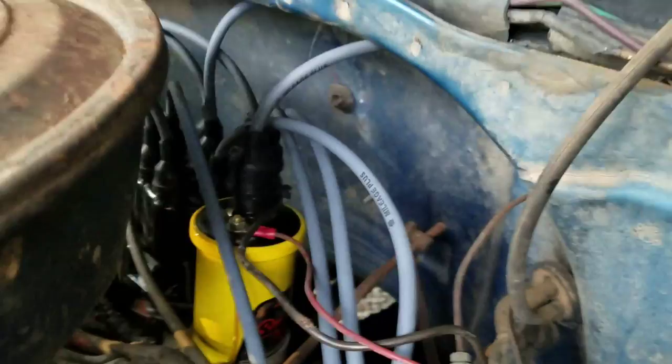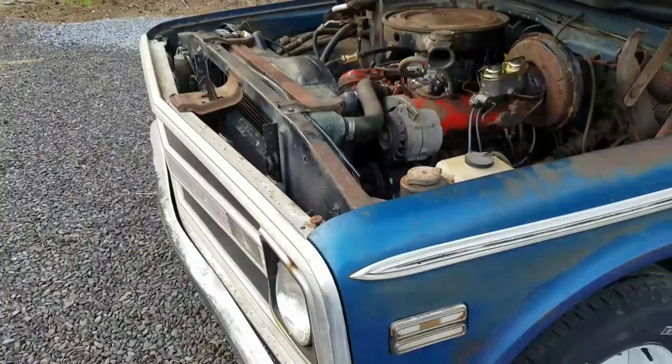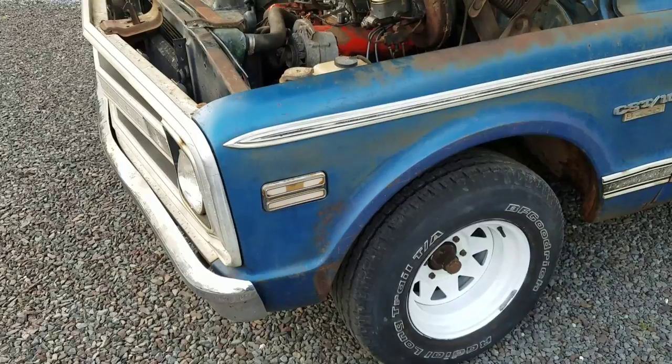I also put new wires, new front wheel cylinders, and new brake lines front and back — the rubber brake lines were collapsed.